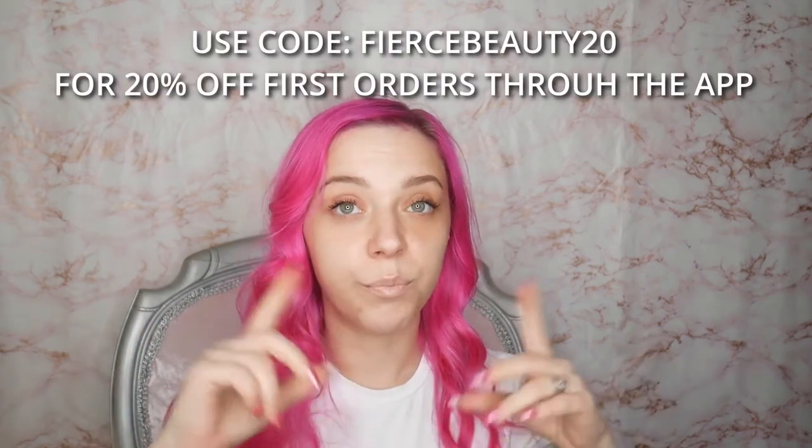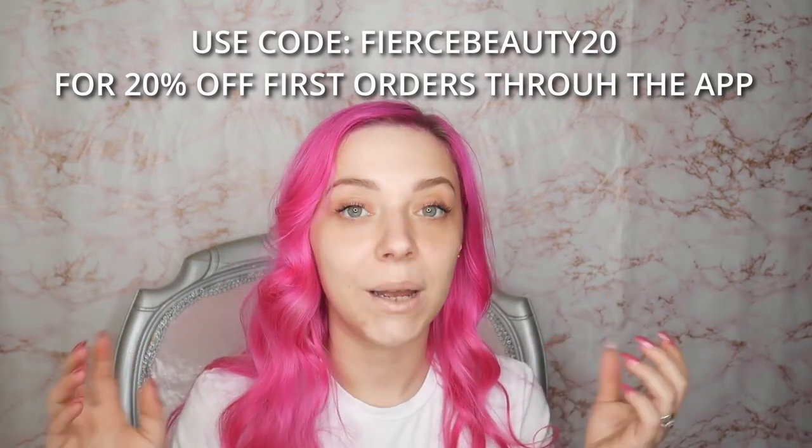Cherries were really kind and gave me a voucher to buy whatever I liked. I also have a 20% off code for you guys to use on your first order on the app — I'll flash it up on screen and link everything in the description. I didn't even expect that code, so thank you Cherries — I'm sure my followers will really appreciate it too.